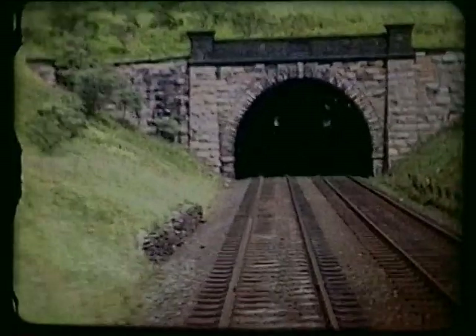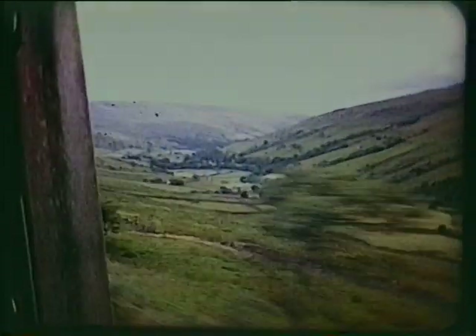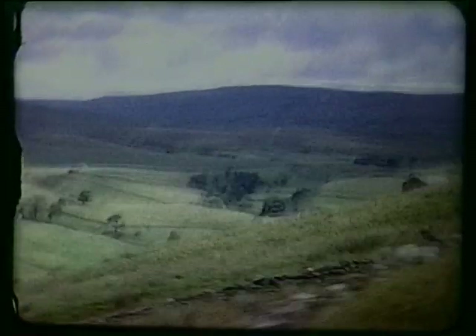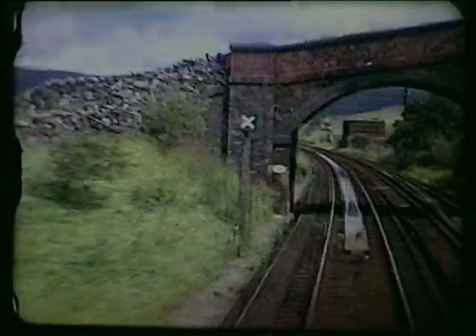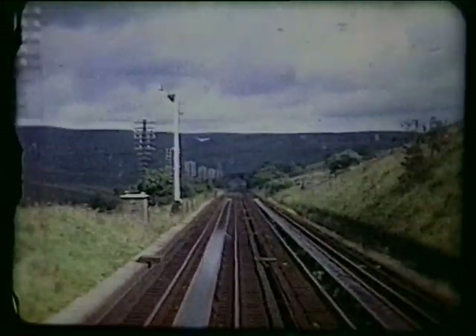Rise Hill Tunnel, just over 1,200 yards long. The Midland Railway hauled its expresses with quite small engines, attaching a second or pilot engine for the steeper sections such as we have just climbed. Britain's highest water troughs for the replenishment of steam locomotive supplies, sited on a rare length of level track.